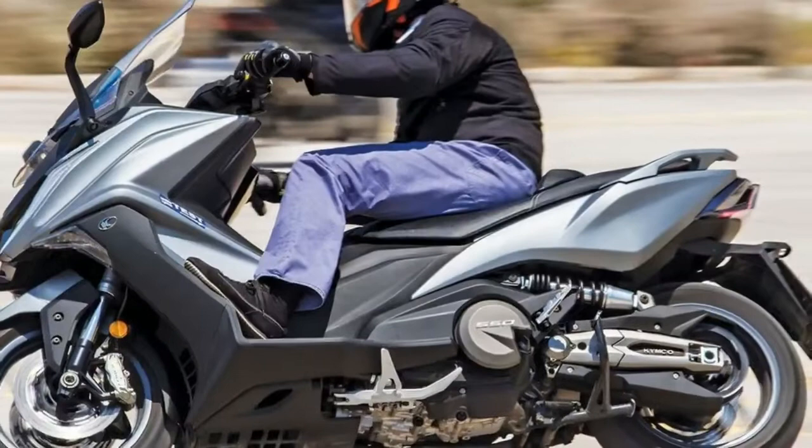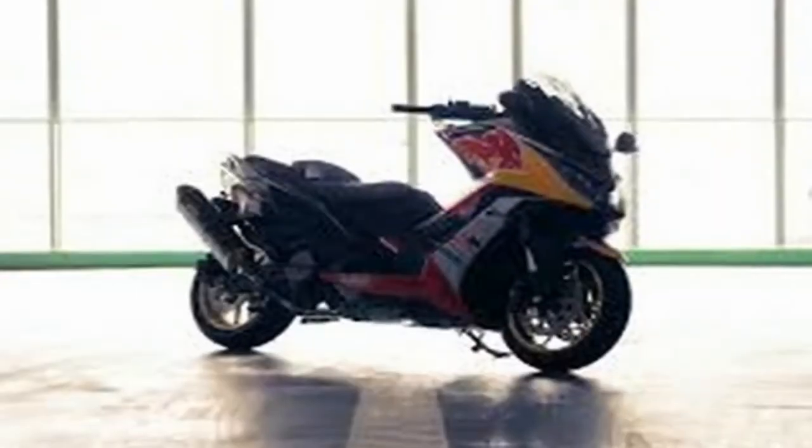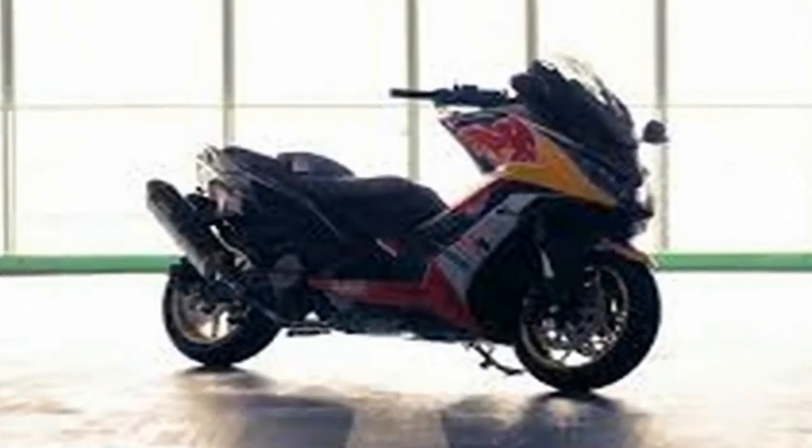Head on, it cuts a figure not unlike some current sport-tourers, and of course that works out well as the factory builds this ride as a super-touring maxi scooter with an emphasis on sporty handling.